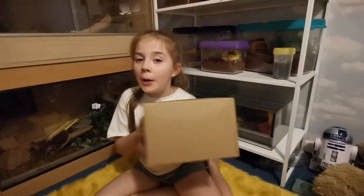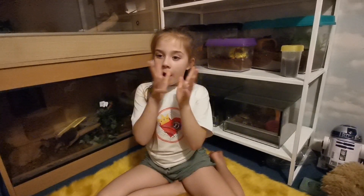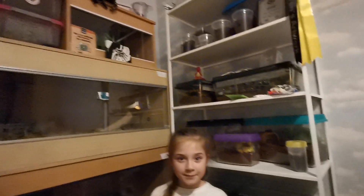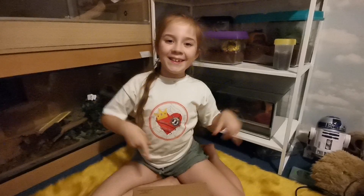Hey guys, it's me Princess with Pink, and today we've received a package from Creatures from the North. This is actually the first unboxing in my new house. Enough room speaking, let's get into it!